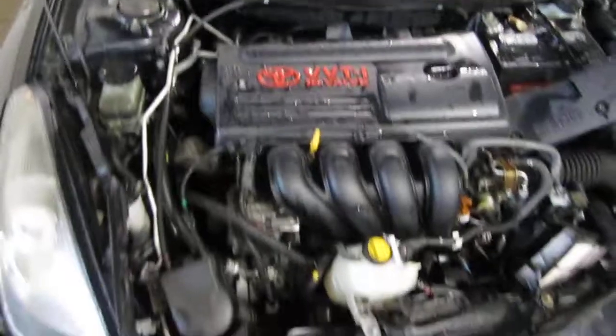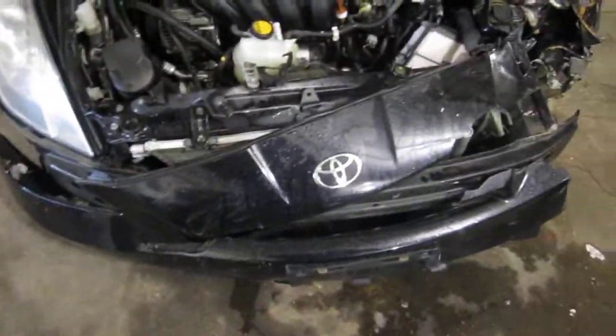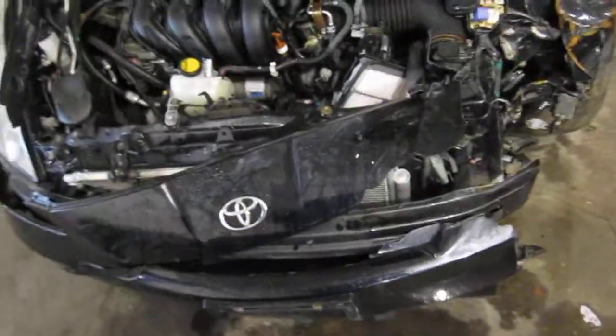This vehicle has a 1.8 liter California emissions engine. The vehicle is also equipped with an automatic transmission, cruise control, and is also front wheel drive.